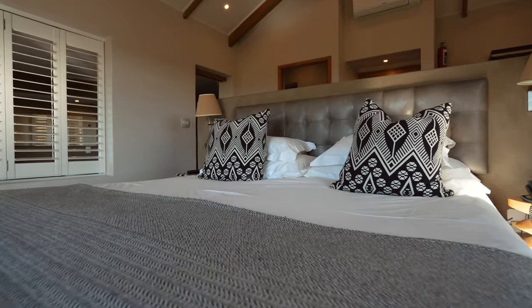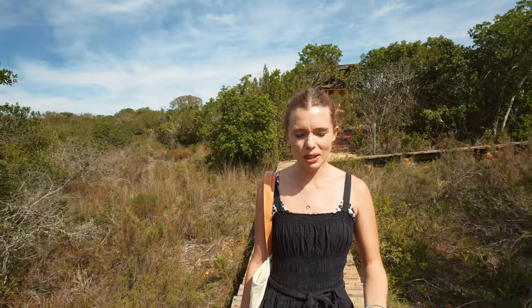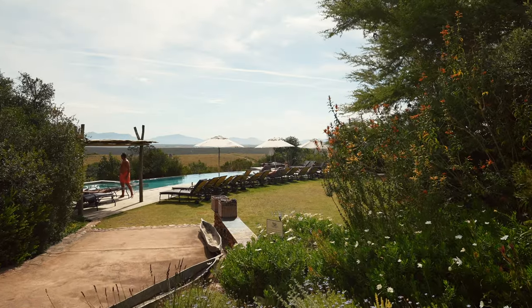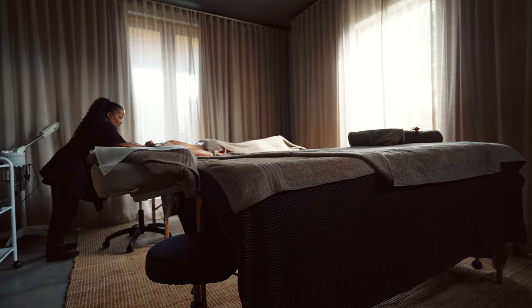We finished breakfast and it's turned into an absolute scorcher of a day — although it was super misty and a little rainy in the beginning. It is now time to head to the swimming pool, which is definitely needed. There are various types of rooms — the chalets, and standard rooms right by the swimming pool. This is a family-friendly lodge, so you can bring your kids even if they're under 6 years old. There's a kiddie play area as well. After the pool, we'll show you the spa — a very cute little building — and we need to make the most of our time in the bush with a massage.